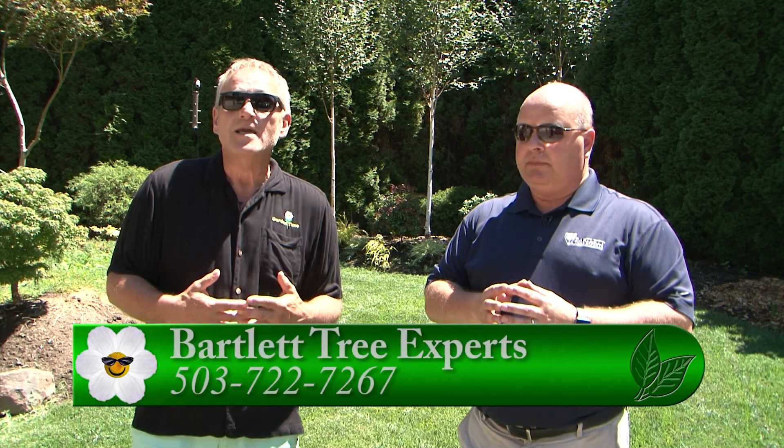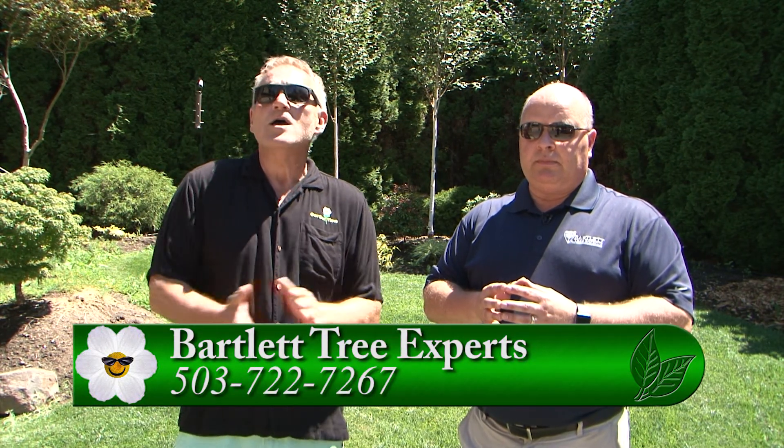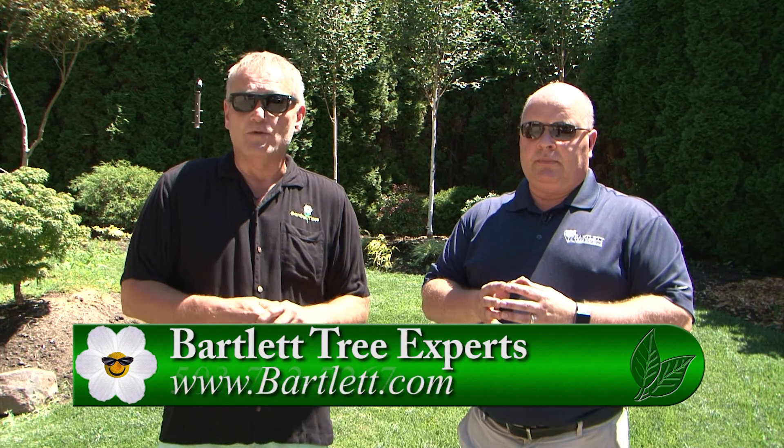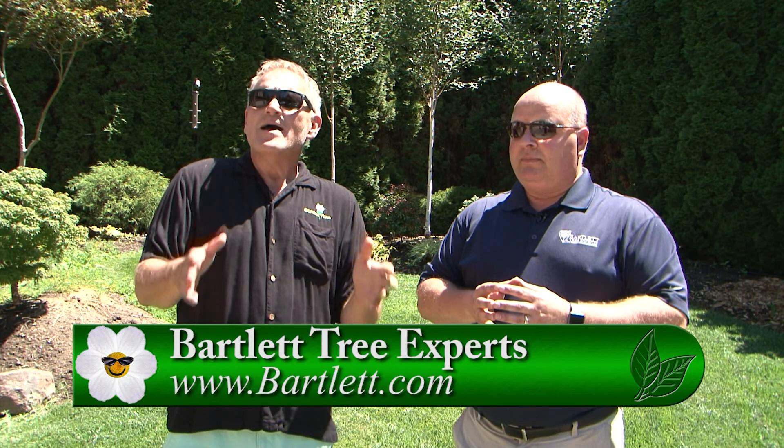It might be confusing, and to some of us it really is. For more information on what's going on not only in your soil but in your yard, we suggest you go to GardenTime.tv — we'll click you over to the Bartlett Tree Expert website. Have them come out, take a look, and help make your garden as beautiful as you want it to be. Lyle, thank you so much.